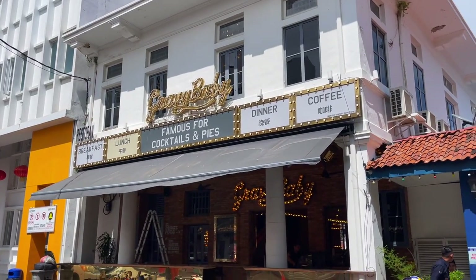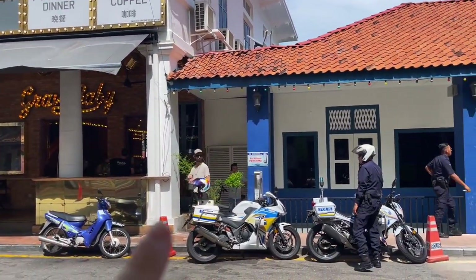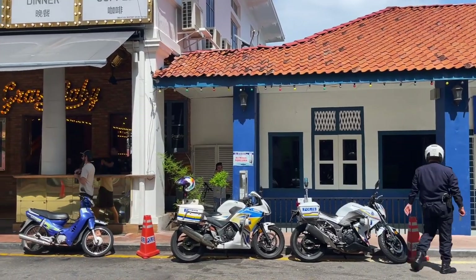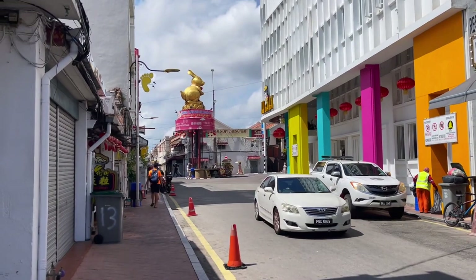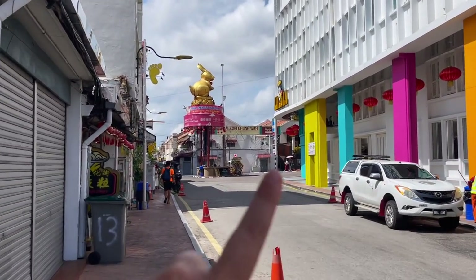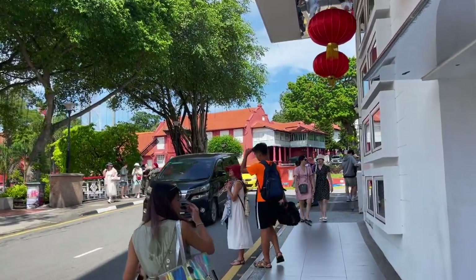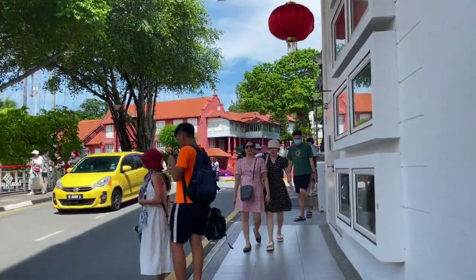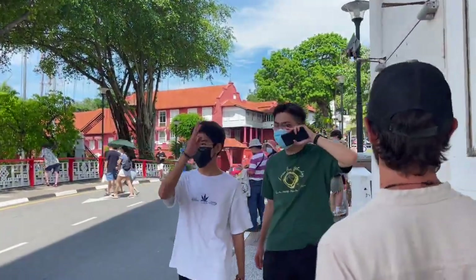Top tip: if you are ever in Malacca and you need some water, next to Gravy Baby there is a water refill thing with filtered water for free. So if you ever need water, that's the place to go. But today we're going to turn right so I'm going to be able to show you the red buildings. I think I might have showed you these red buildings the first day we arrived - it was at night time and it was quite dark. So I'll be able to show you properly now because we're going over this road.